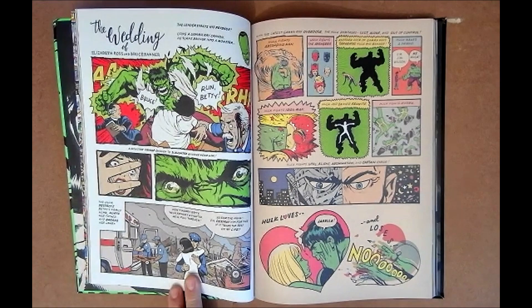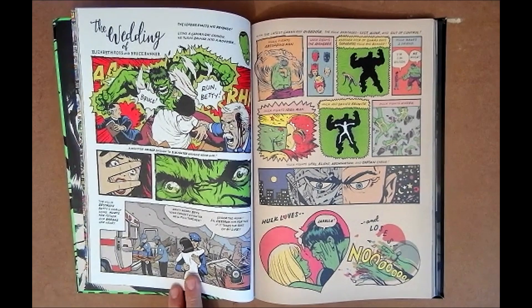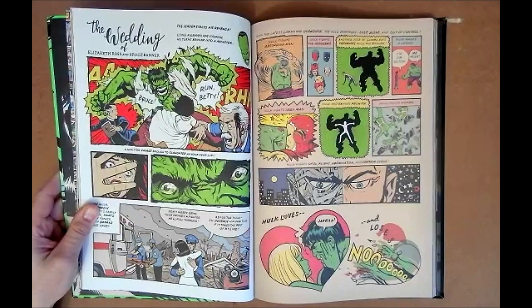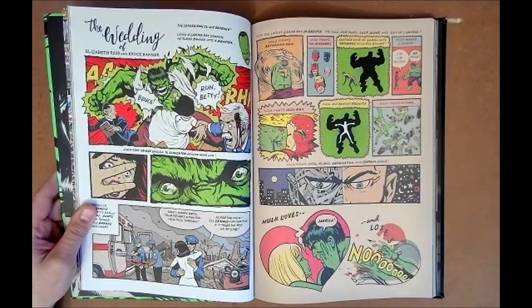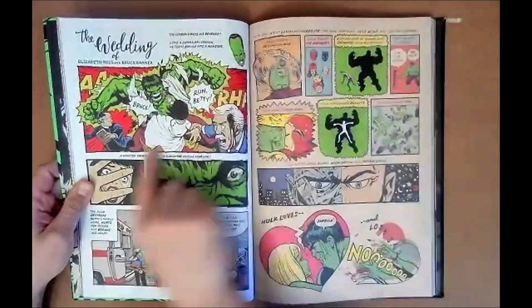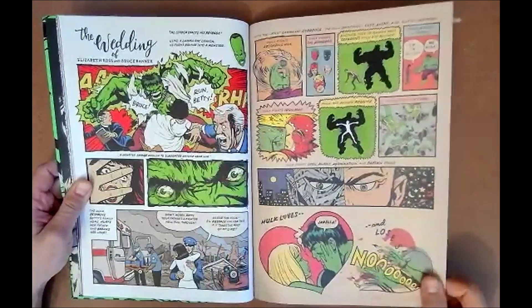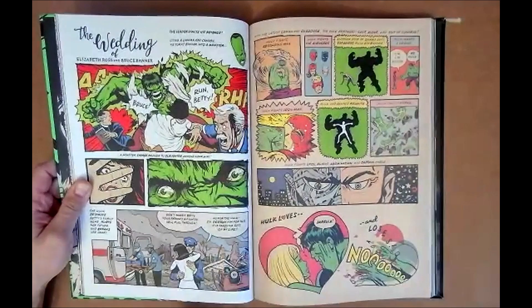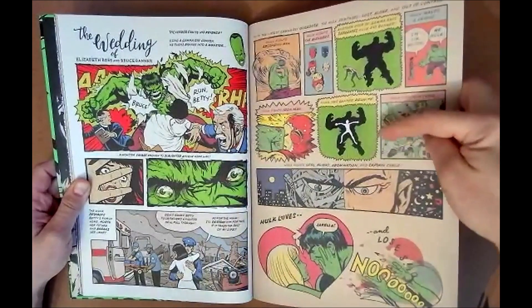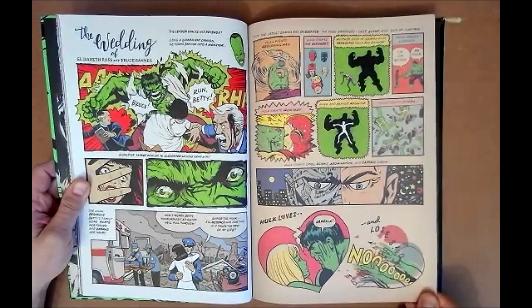I've always loved the Hulk more as a character than actually reading the comics, but he made me realize there were some really weird and interesting Hulk stories I totally missed — made me want to go back and look for some of that stuff, pull him out of dollar bins. I need to make a list of what I have now. I have a lot of the 90s stuff, maybe late 80s, even a couple 70s issues.